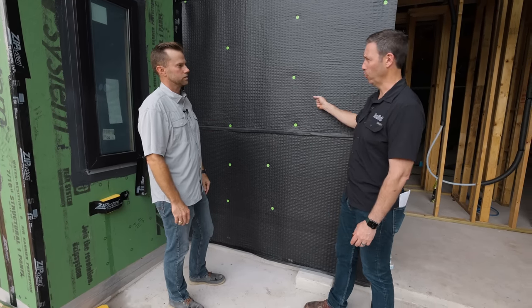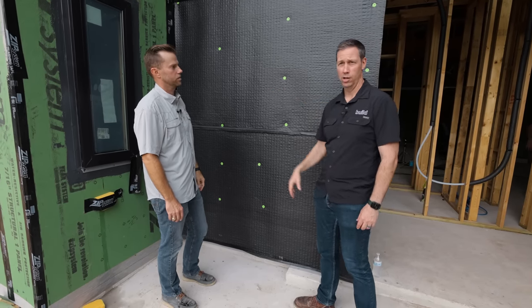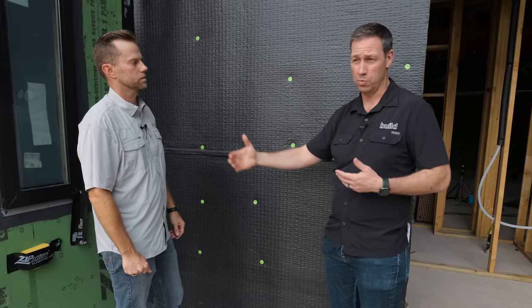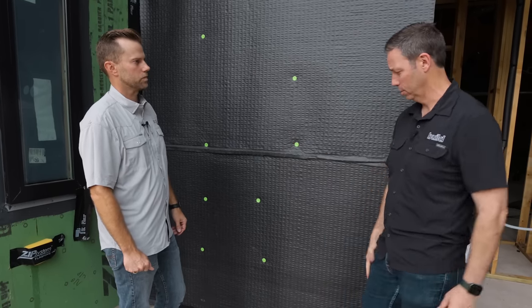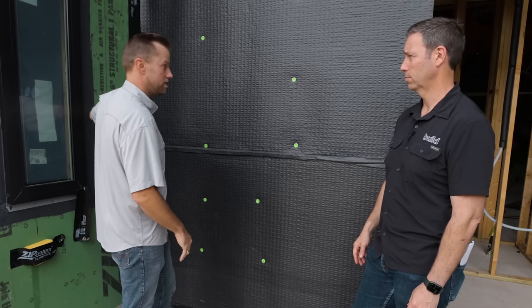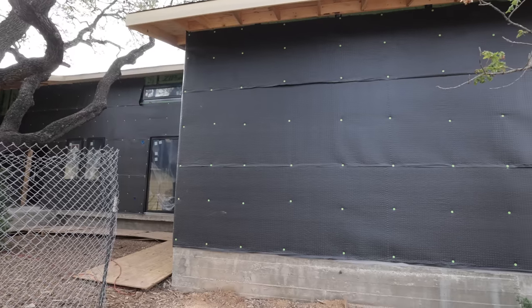The perm rating on this product is seven perms, which is fairly low. But the ZIP System behind it is really my main air and water barrier. This rain screen layer is the secondary barrier, which means you don't need to tape it to windows, penetrations, or things like that — we're going to detail those at the ZIP System sheathing layer, not at this rain screen layer. I always tell my guys: your house is watertight before any of the makeup goes on. This is the base layer — I can take a garden hose anywhere on this house and it should hold out water before any siding or rain screen goes on.